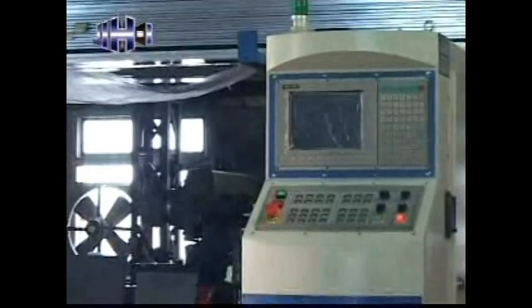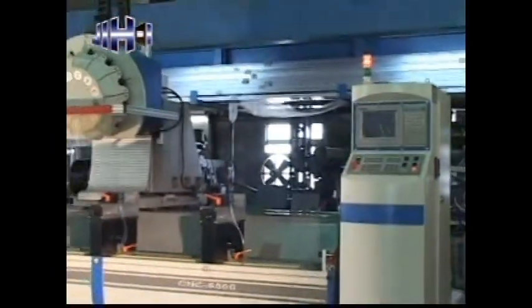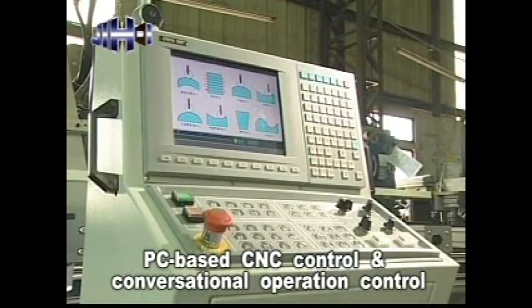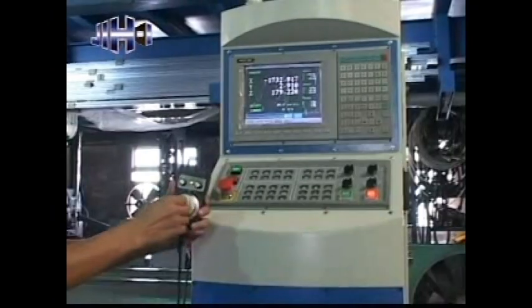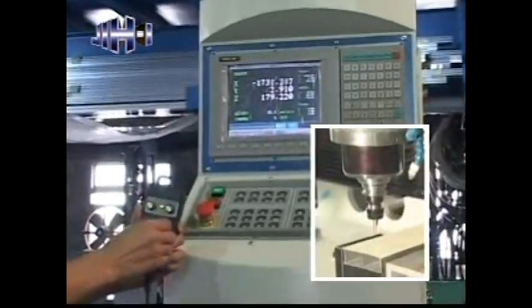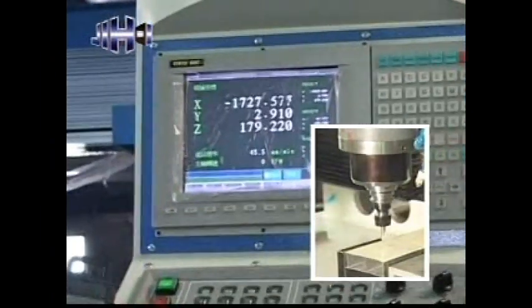This machine is equipped with a PC-based CNC control as standard equipment. It features conversational operation control and is easy to learn and operate. The control box is equipped with an MPG hand wheel, providing added convenience for tool setting and running testing.